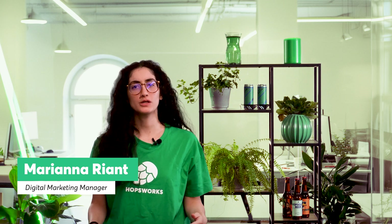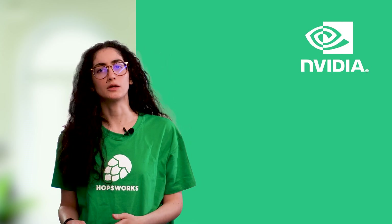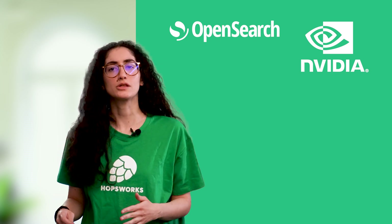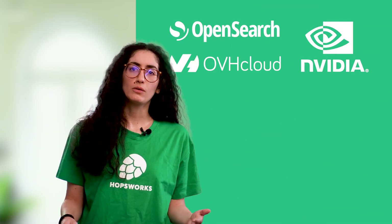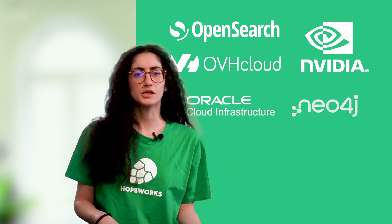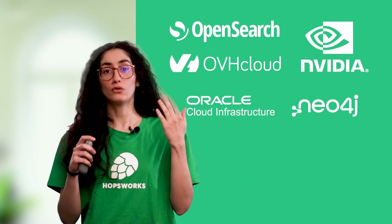At Hopsworks, we believe collaboration is fundamental to innovation. Our journey to revolutionize the data and AI landscape would not have been possible without our incredible technology and ecosystem partners. Being an NVIDIA partner for numerous years has allowed us to leverage state-of-the-art GPUs for faster data processing and AI model training. With OpenSearch, we enhance search capabilities, making data governance more intuitive and efficient while building a solid foundation for AI assets. OVH Cloud has emerged as a champion of sovereign cloud in Europe, and we are proud to participate in that ecosystem. Oracle and their enterprise-grade ecosystem, Neo4j and their state-of-the-art graph databases — all these partners help make us a better tool for your use cases.